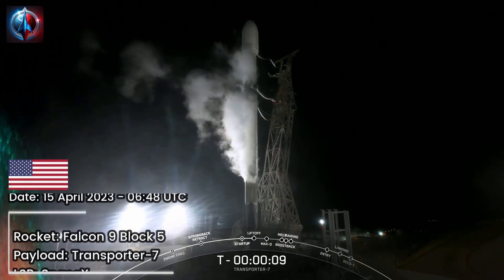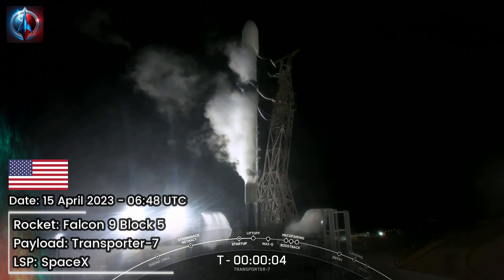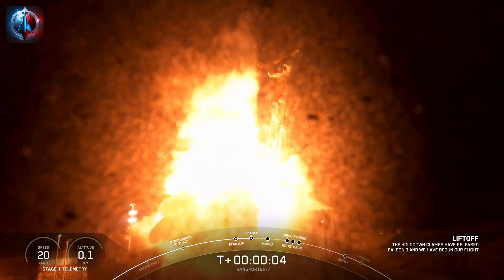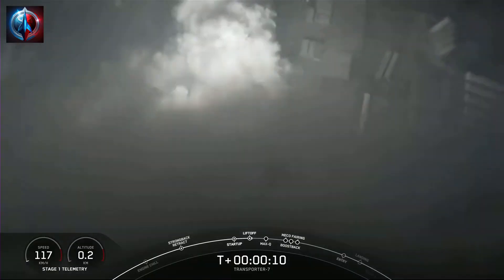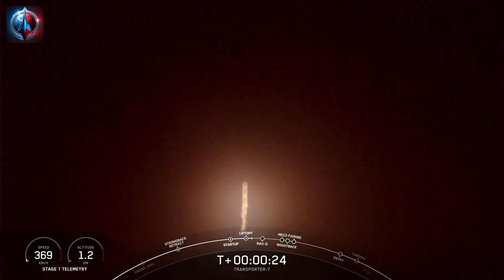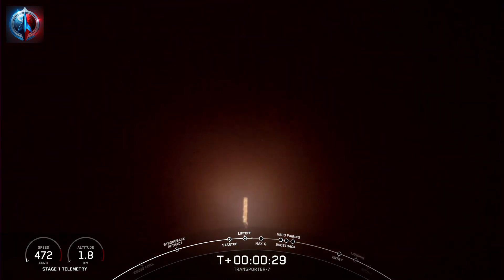T-minus 10, 9, 8, 7, 6, 5, 4, 3, 2, 1, ignition, engines full power, and liftoff of Transporter 7. Go Falcon, go Transporter. Vehicle is pitching downrange. Stage 1 propulsion nominal.